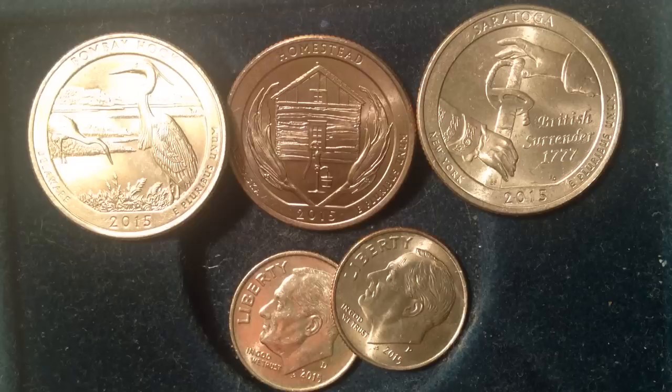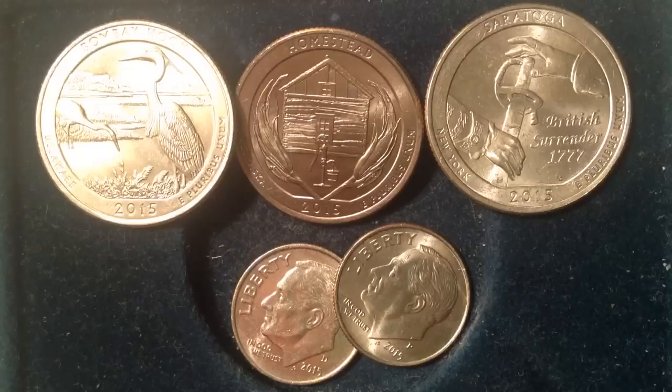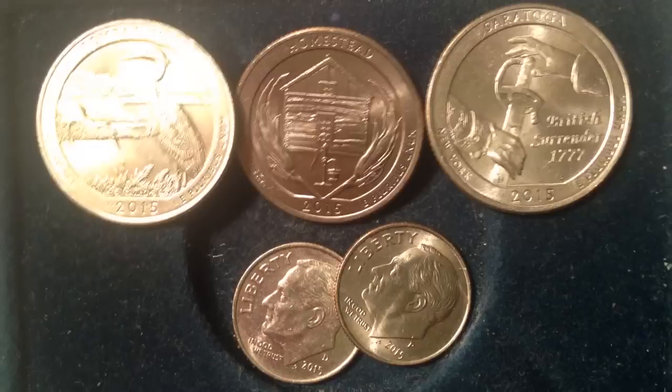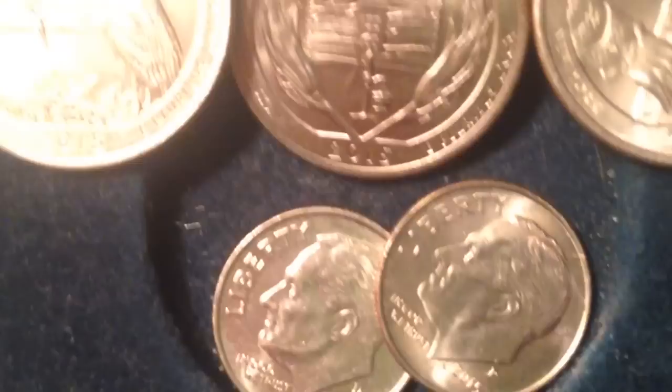Hello coin collectors, welcome back to the Big D Coins channel. Hopefully you enjoyed my recent video about star notes on hundred dollar bills and how valuable those can be. Hundred dollar bills aren't used too frequently and they're hard to get your hands on. If you can, check for hundred dollar bills at the bank, scan through them, look for star notes, and then return them to the bank the same day so you can keep paying your bills. This video is going to be about the 2015 Philadelphia Mint dime error coins.